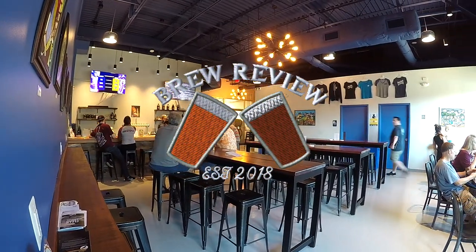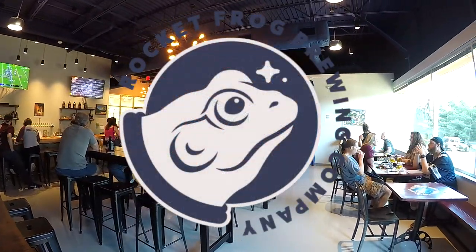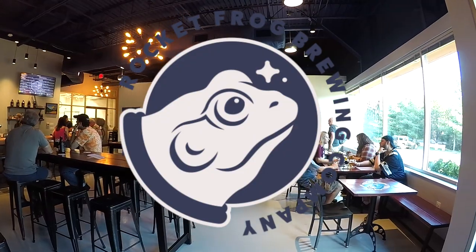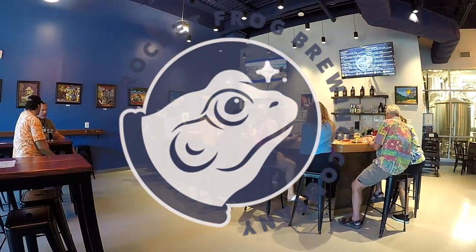Rocket Frog is a newcomer to the area, having only been open for about five months at the time of this video's release. However, they've already won a bronze medal for their Wallops Island Brown Ale at the 2018 Great American Beer Festival, which in itself is extremely impressive.